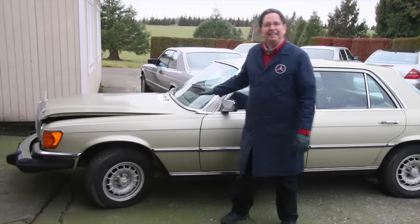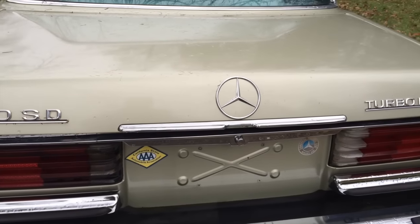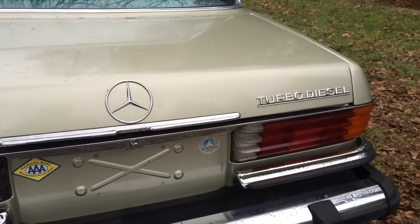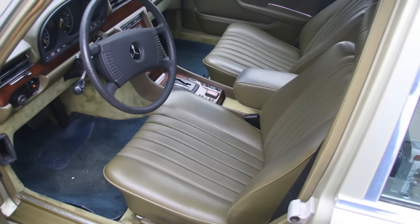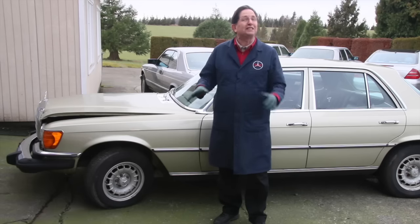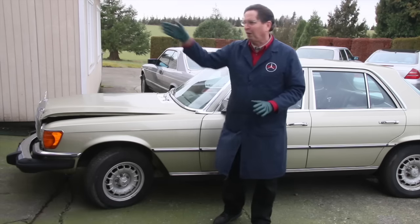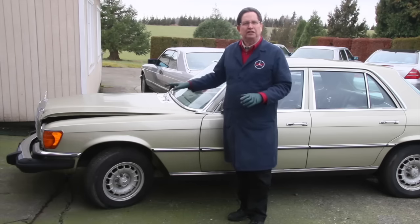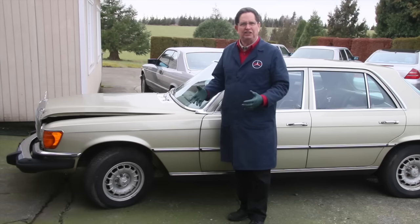Believe it or not, I think this thing is so unique. The color — I know some of you don't like the color — but it is so unique. I've never seen that green interior in a 116 before, not in MB-Tex. I've seen it in cloth. I may fix this because I like the car. But right now, just before I roll it in, I want to show you some of the things I look at to determine if the mileage is accurate.